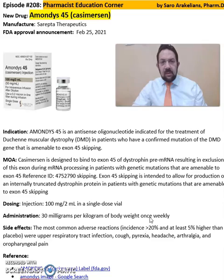Again, a summary of information about Amondis-45 from Sarepta Therapeutics. For dosing, precautions, and all detailed information, refer back to the package insert available online from the Sarepta Therapeutics website.